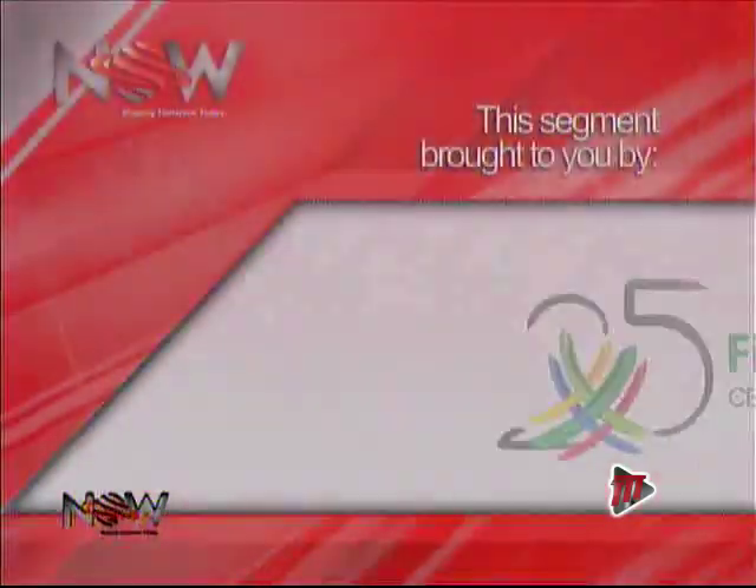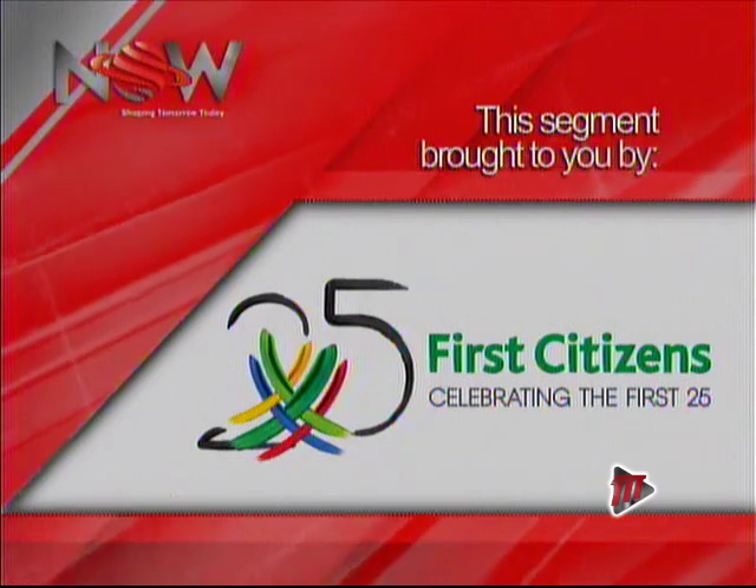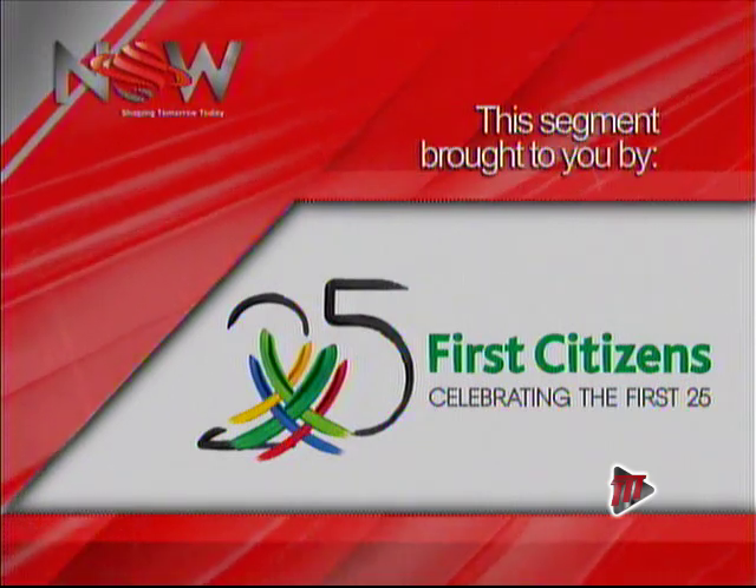Thank you very much, Pundit Rudra Sharma, for coming in. We touched on the Kalsa, the fig tree — which we do not have on set — and the grahas and the significance of that. So thank you very much. That was Hindu Traditions brought to you by First Citizens, celebrating the first 25.